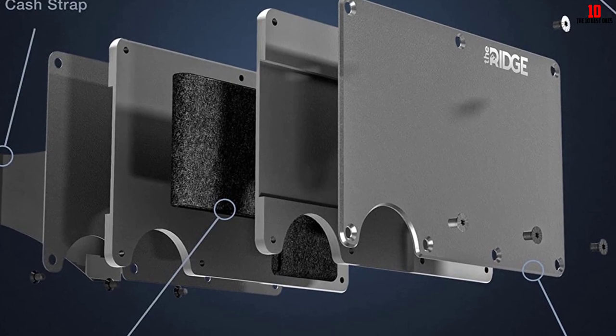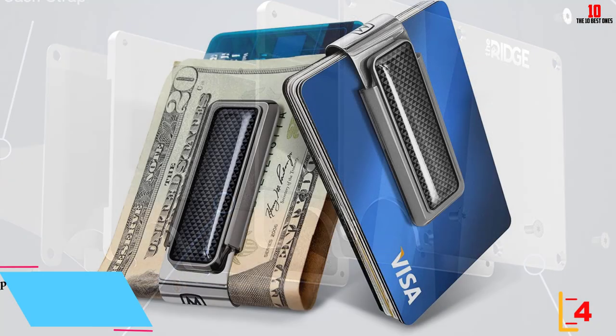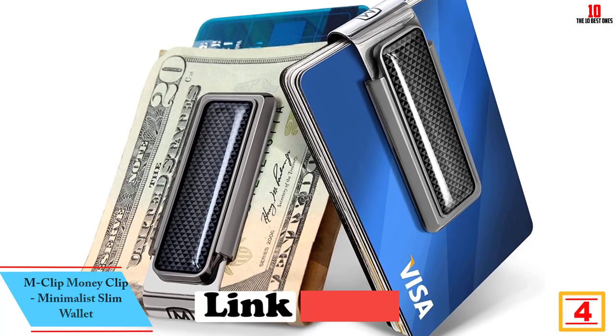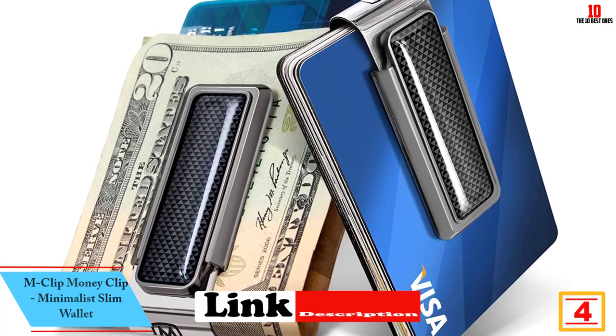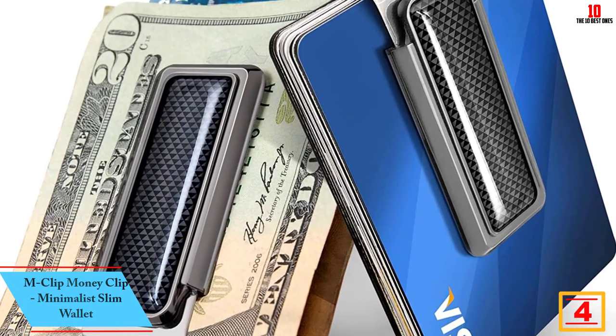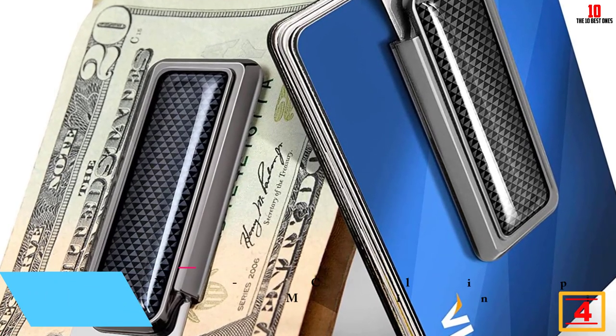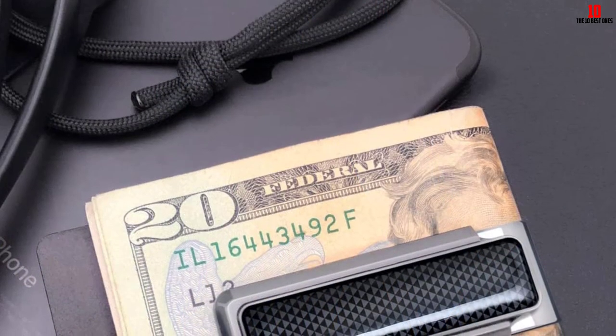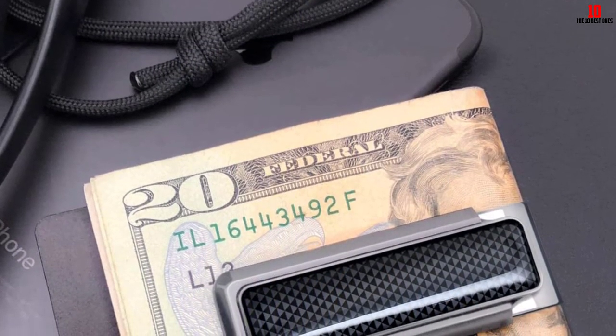At number 4, we have the M-Clip Money Clip Minimalist Slim Wallet. Money clips may seem simple, but which one you pick can mean the difference between a clip that bends or stretches after six months and starts dropping your cash, versus one that lasts a lifetime.